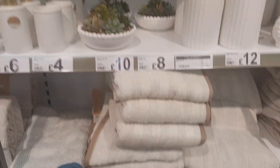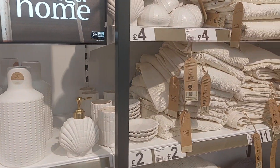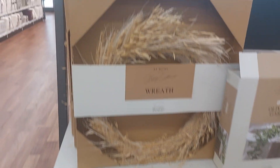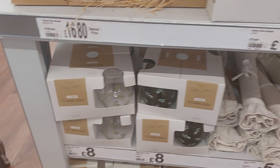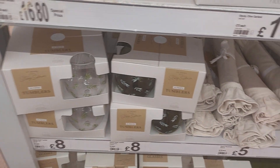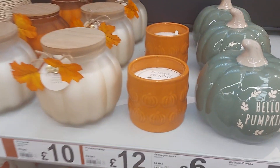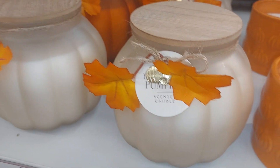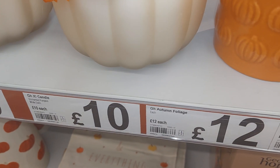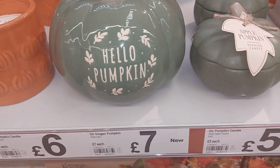Alright guys, so that's everything in the Stacey Solomon range. I'm gonna see if there's anything autumn-wise. Alright guys, I've come across some autumn bits in Asda. So that's a pumpkin candle — that's really nice. And this lovely woven pumpkin basket. Hello pumpkin — I think that's £7.